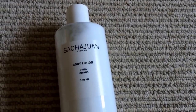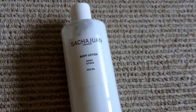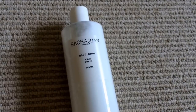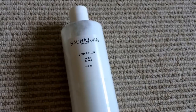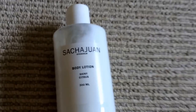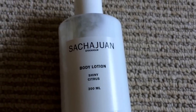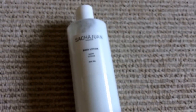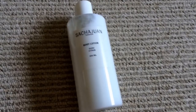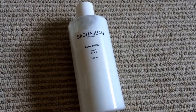And to go along with that citrus theme, they have included this huge bottle — 300 milliliters of body lotion by Sacha Wan. Hopefully I pronounced that somewhat correctly. And this is in shiny citrus — not spicy, but shiny. So on their website, I was looking at it when the spoilers went out, and I was hoping it would be shiny and not spicy citrus. And I got my wish.